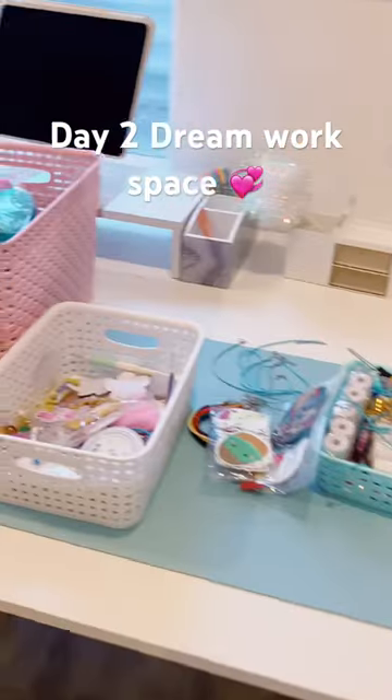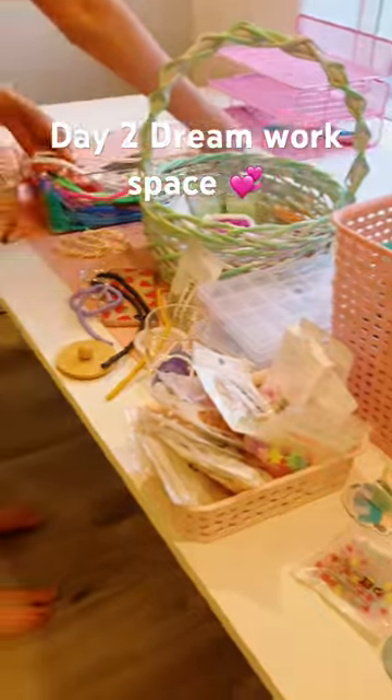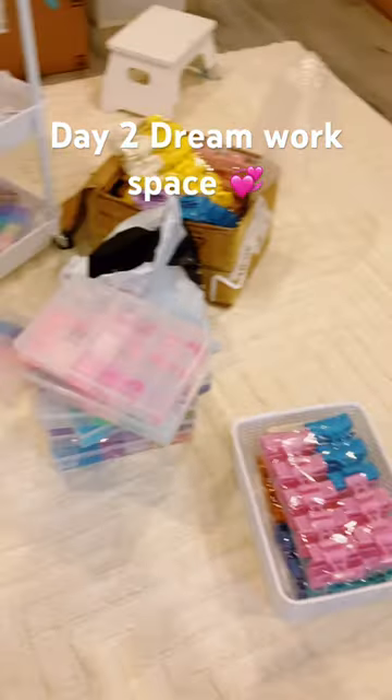I got this stand for my iPad so we can watch stuff or look at orders. Stay tuned for day three when we have to organize all of it.